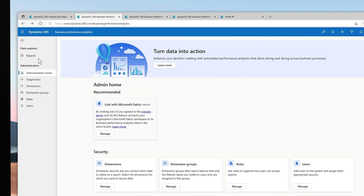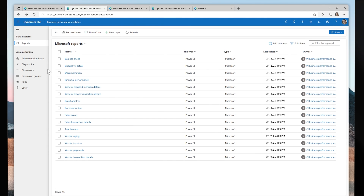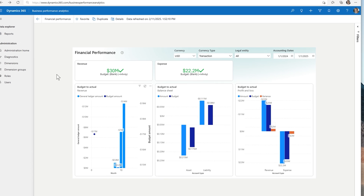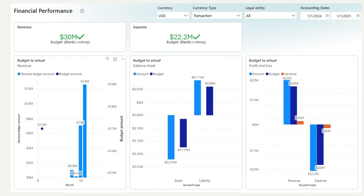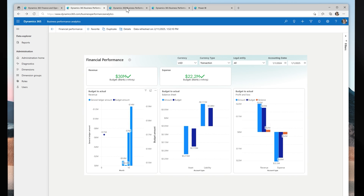At the heart of Business Performance Analytics are pre-built reports powered by an end-user-friendly data model that covers core financial and operational processes like procure-to-pay, record-to-report, and order-to-cash. These reports give you a quick and comprehensive view of your financial performance right out of the box.